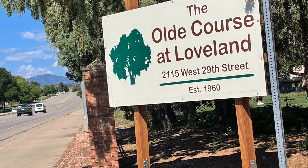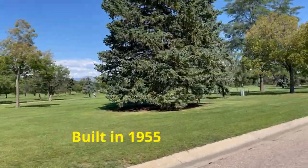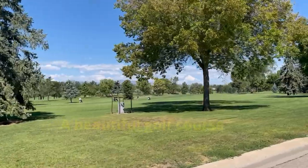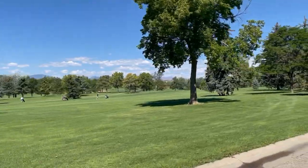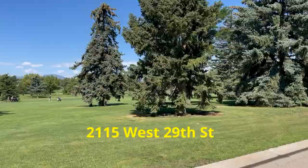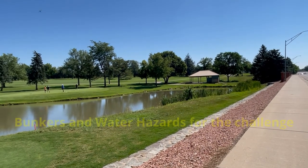The Old Course, as it's called, was built in 1955 and has matured to a tree-lined 6,800-yard golf course that will keep you coming back. Located off of West 29th Street in West Loveland, this course has a fair number of bunkers and water hazards to give you a challenge while you're enjoying the foothill views.